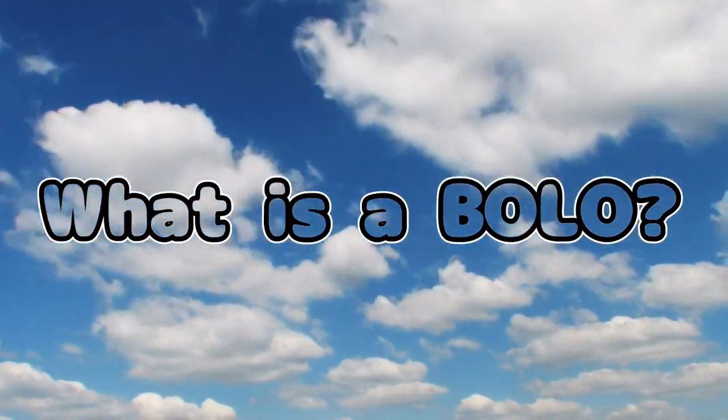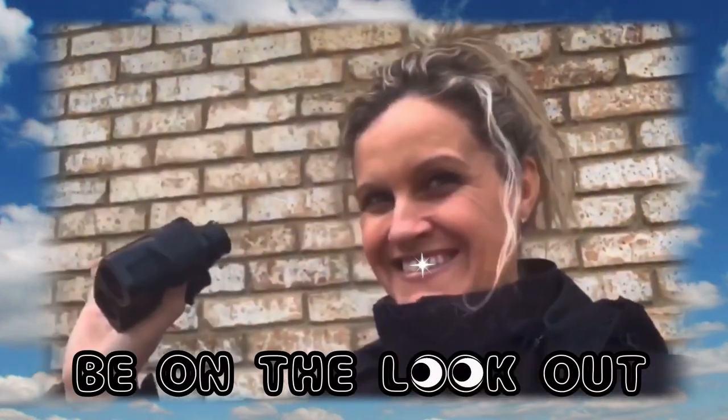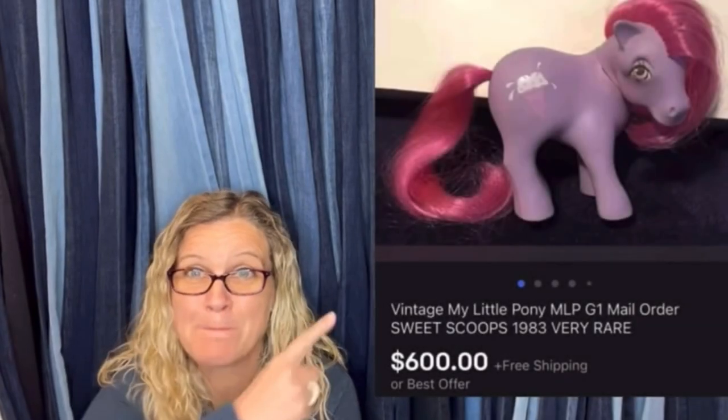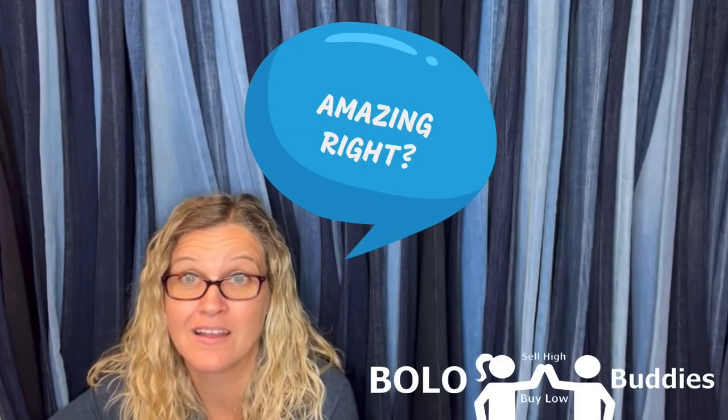Hey, Bolo Buddies, thanks for watching. Time for a seller. $600 for a My Little Pony — amazing, right? All right, let's get started.